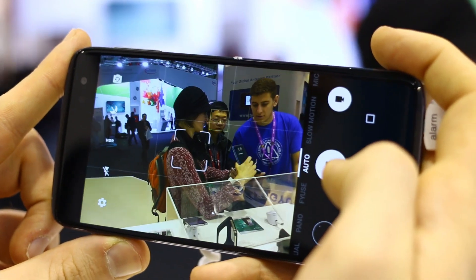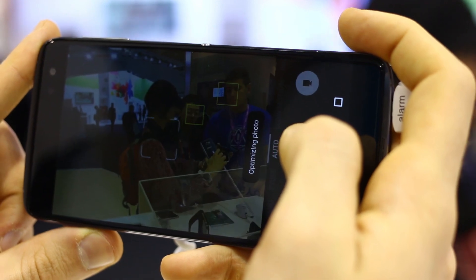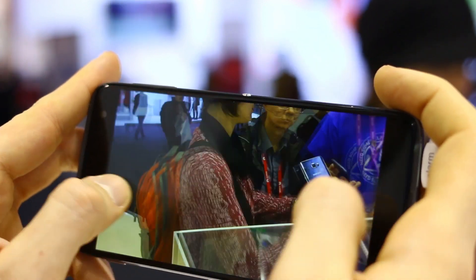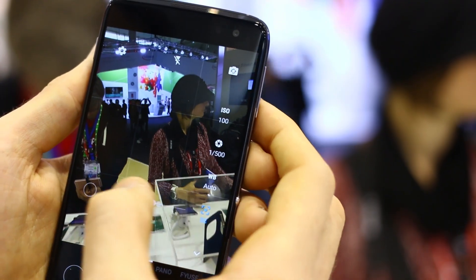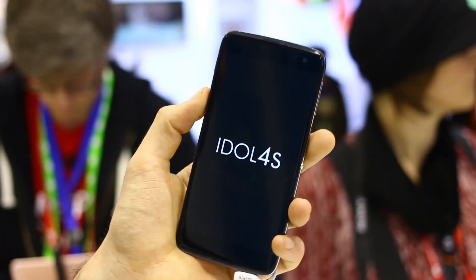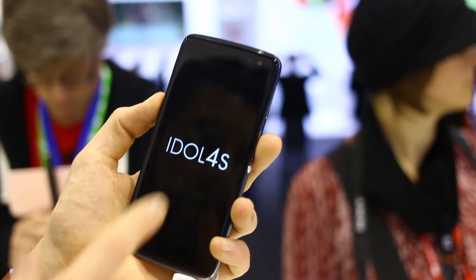How does the camera UI fare? Opening it up, you can see it's a very similar UI to what Huawei has on theirs. You've got shutter speed, ISO control, and indeed manual focus too. Brilliant — so instantly you'll be able to get the very best from that 16 megapixel rear snapper.